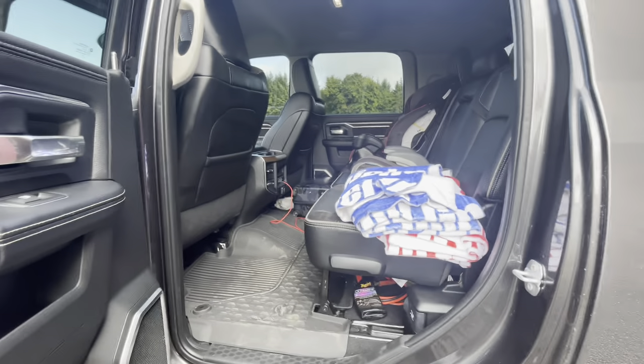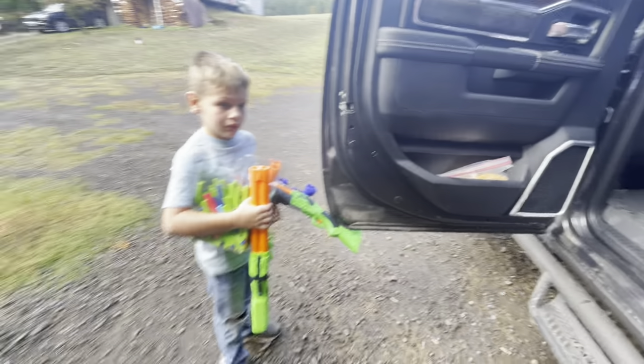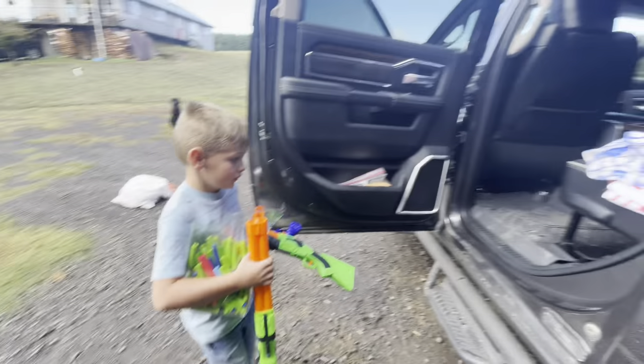So we're going to load up all the boys and all the stuff. I think I have a comparison from the other video. We're loading up right now.